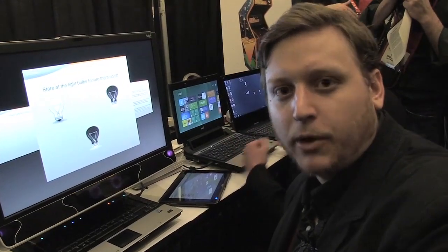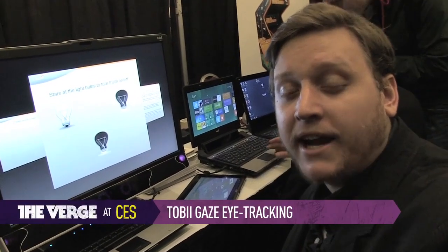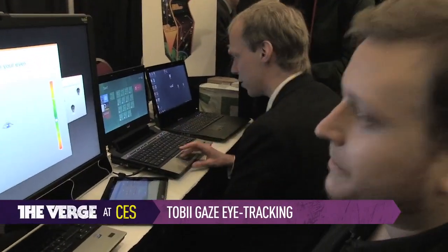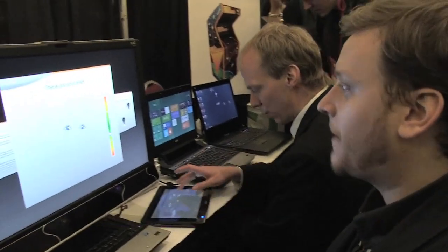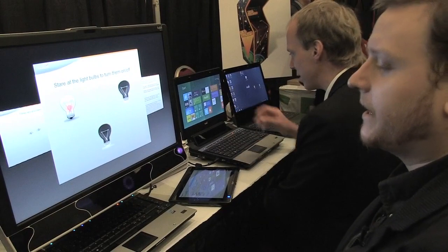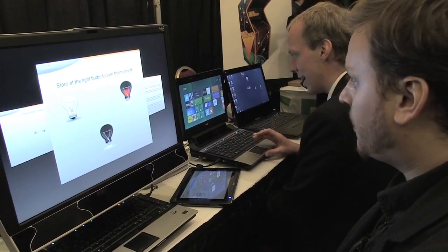Hey guys, it's TC with The Verge and we're here demoing the Tobii Gaze eye tracking technology for Windows. Right now I'm looking at this tool tracking where my eyes are going. If I move my head over I can look at these light bulbs to turn them on or off.